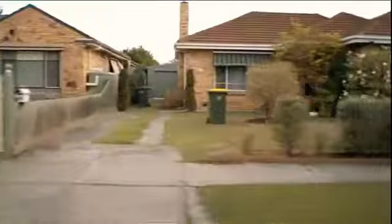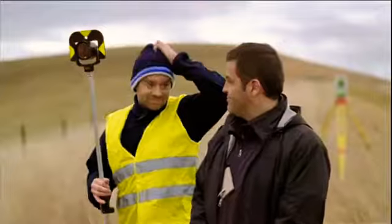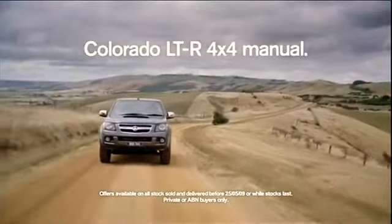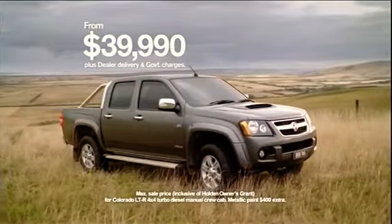For quite a while now, the First Homeowners Grant has been helping Australians realise the dream of owning their own home. Well, at Holden, we're helping everyone buy a new car too with the Holden Owners Grant. So the Colorado LTR 4x4 manual crew cab with 3 tonne towing capacity and 16 inch alloys is now $39,990 plus on-roads, thanks to the grant.